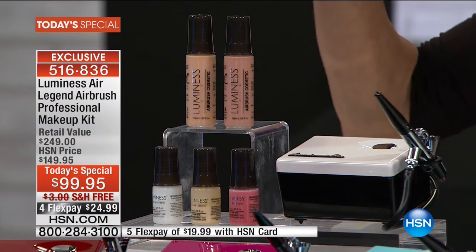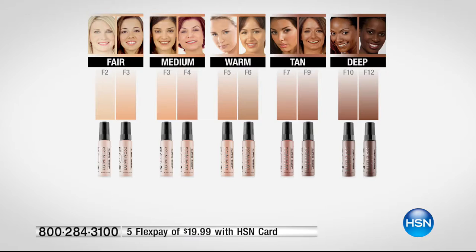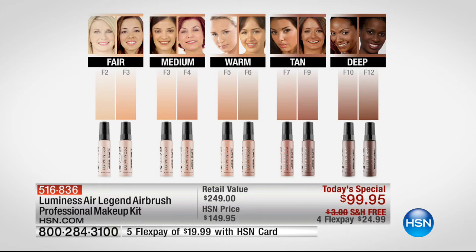$249 value. We've had it at $149.95, but today it's $99.95. You get it home on any credit card, debit card, or PayPal for $24. Pick your shade — fair, warm, medium, tan, or deep — and you get two foundations so you can do your own custom blending.